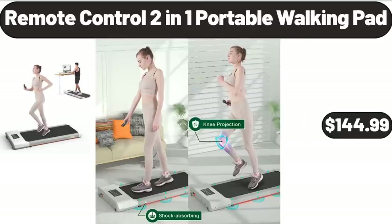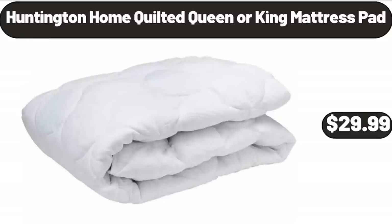Remote Control 2-in-1 Portable Walking Pad, $144.99.